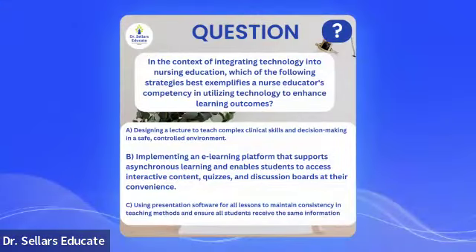Let's revisit our thought-provoking question. If you chose B as the correct option — implementing an e-learning platform that supports asynchronous learning and enables students to access interactive content, quizzes, and discussion boards at their convenience — you are correct. If you chose A, designing a lecture, think about the fact that lecturing is a form of passive learning. It aligns with pedagogy and the 'sage on the stage' framework, where the content expert is the teacher and facilitator of knowledge.